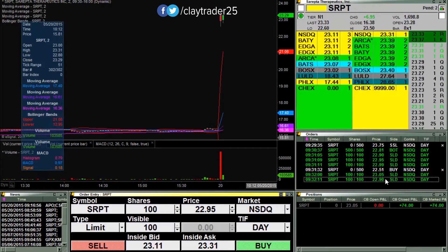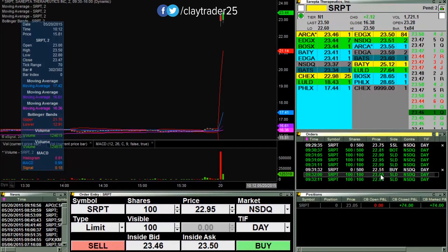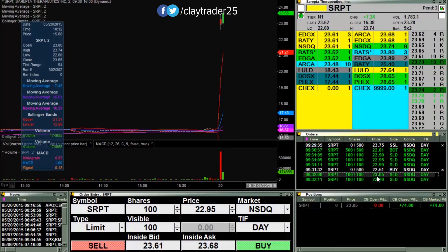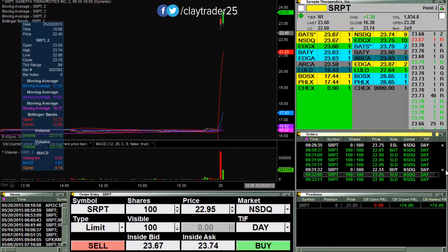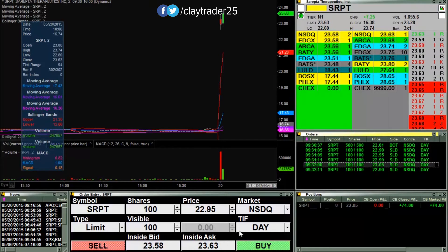Bummer. There is a stupid mistake on my part. I put that limit order in there at 23.05, and I forgot to cancel that out. So yeah, it broke 23, but then I sold my shares at 23.05 — very costly move on my part. I did not mean to do that. That should have been canceled. Yet another boneheaded move, but let's see if I can trade this one some more.